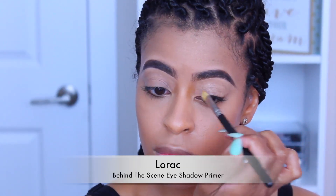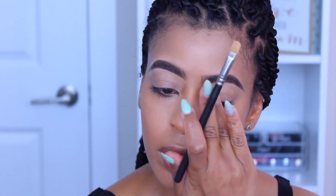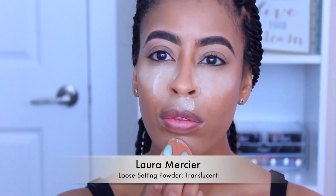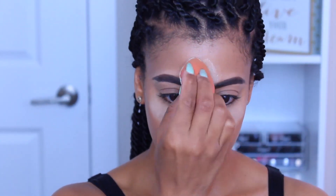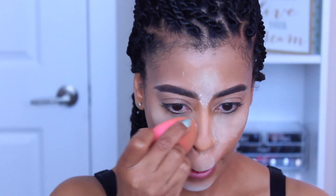This is the LORAC eye primer — I think it's called Behind the Scenes. It is absolutely amazing. I use it on myself and my clients and it's the only thing that really lasts on my oily skin. Now I'm going to take Laura Mercier's Translucent Setting Powder and bake for a little bit, placing it over the highlighted areas.